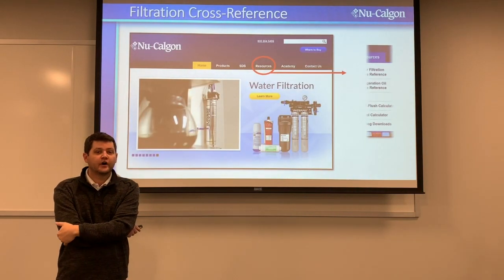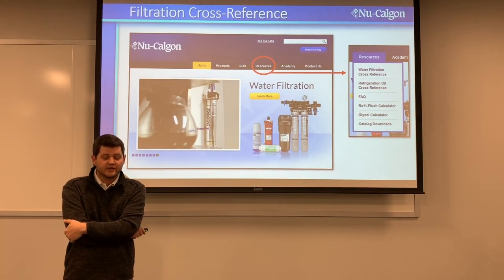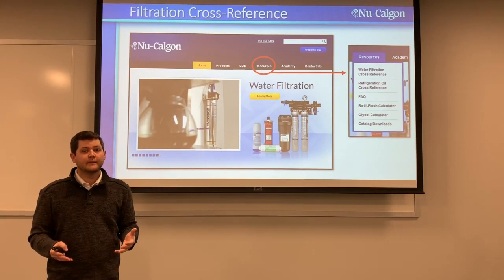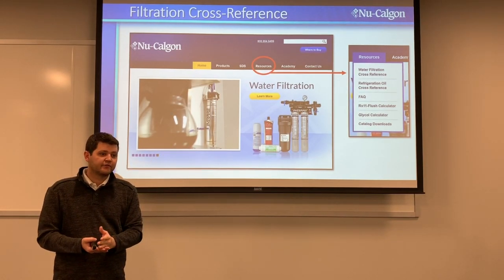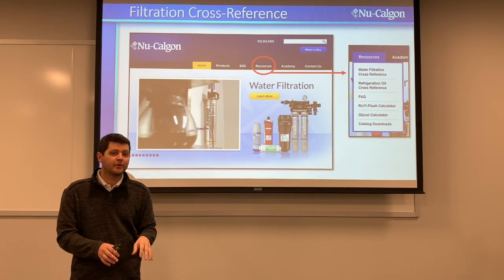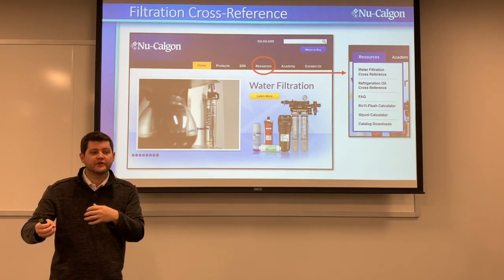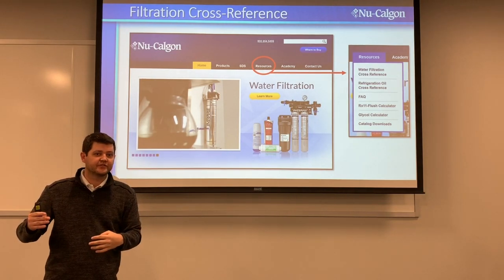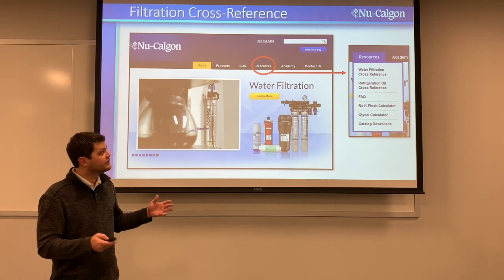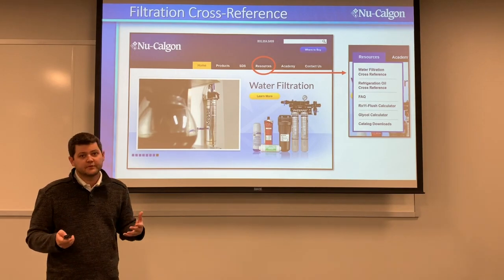On our resources page, we have a filtration cross-reference tool that everyone has access to. You can go to our website, go to the cross-reference, and type in a 3M or competitor part number. We'll do our best to cross-reference it from our large filter database. If it doesn't pop up, shoot us an email and we can get it crossed for you.